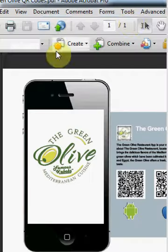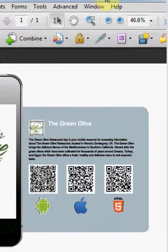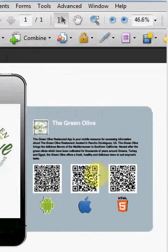We also include a marketing brochure like this one so that customers can easily scan the QR codes and go directly to those stores to download your app.